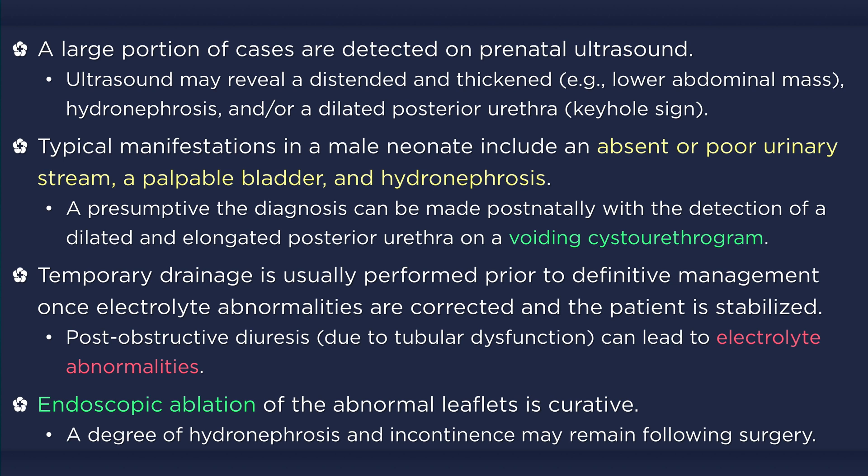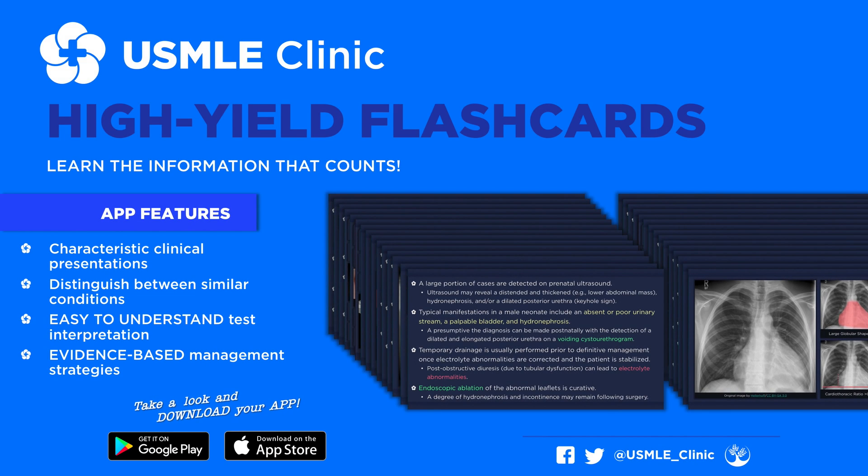Unfortunately, chronic kidney disease, vesicoureteral reflux, and bladder dysfunction are common complications that may persist following appropriate management.